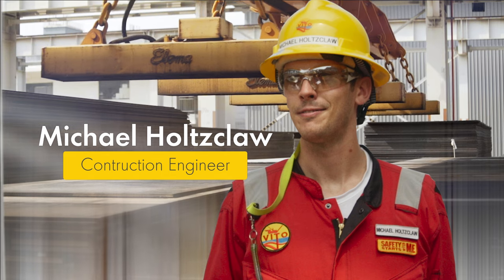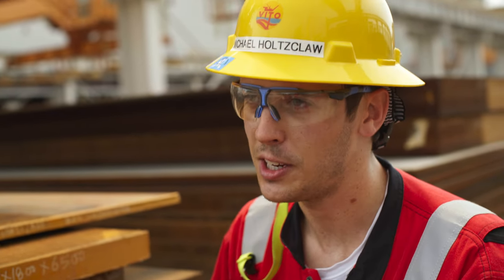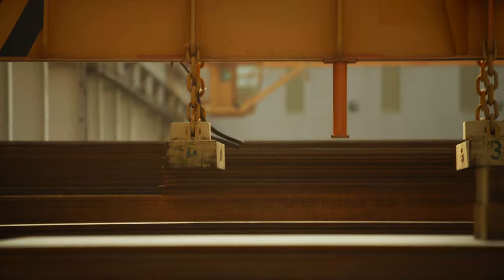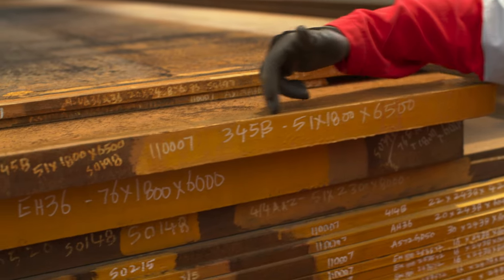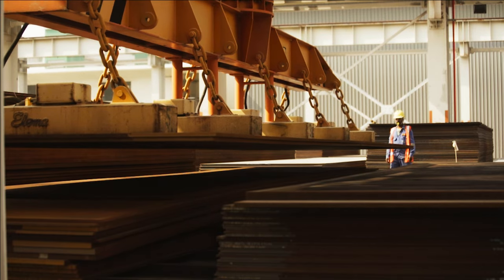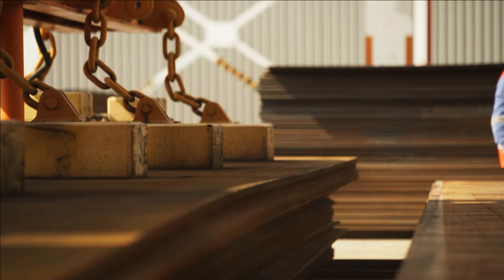This is Michael, a man obsessed with quality. Quality is very important to Vito because this platform is going to be used for 25 years and beyond. So the quality of the steel needs to be the highest quality material we can receive. Like a giant flat pack, nearly every part of Vito starts life as a flat sheet of steel. Each plate is marked with the dimensions, the steel grade, and the Vito number. It's pretty incredible that just stacks of steel are going to be transformed into something floating in the Gulf of Mexico that people are going to be living and working on every day.